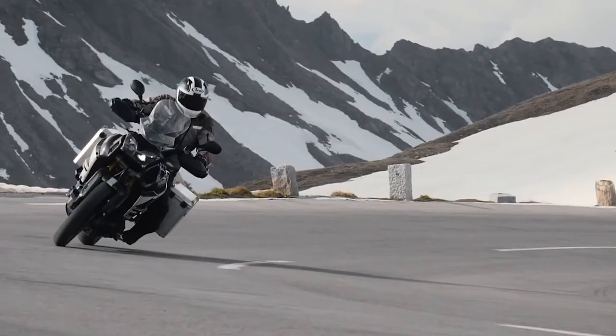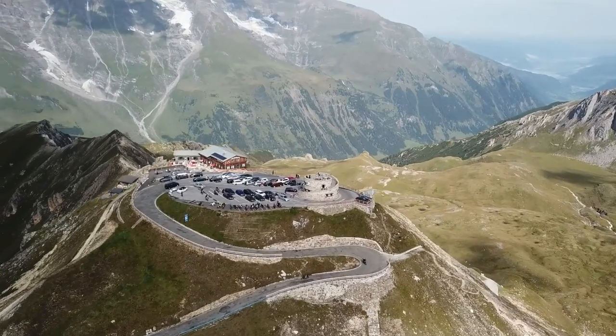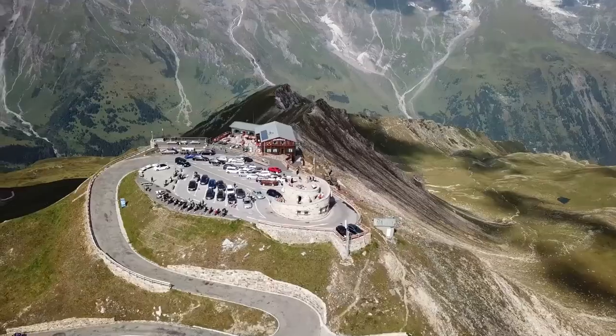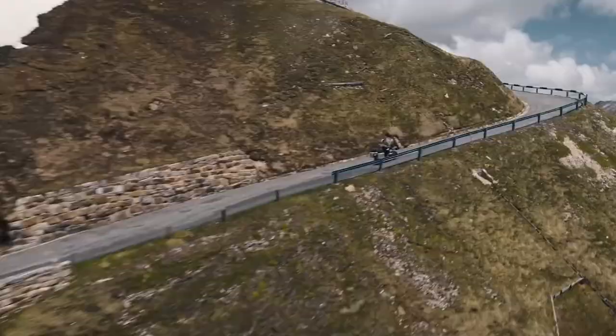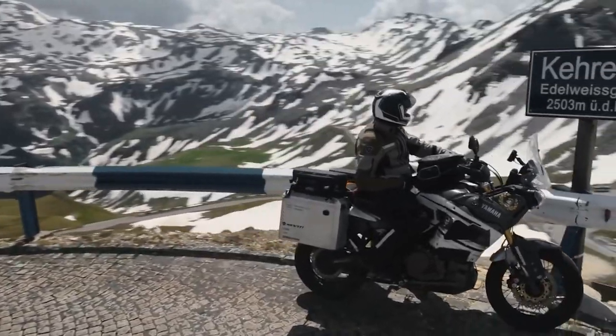When you reach the top of the High Tauern mountain range, this wonderful vantage point will offer you incredible vistas of the surrounding country. From down the road to the top, you will be left in awe and mesmerized by the spectacular scenery.